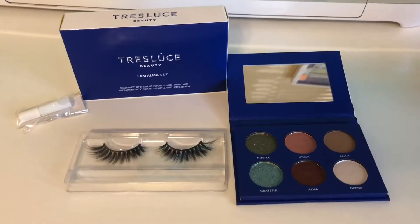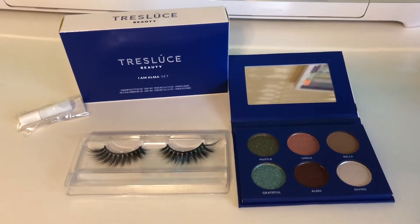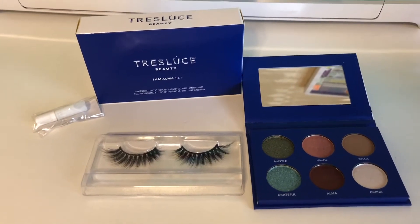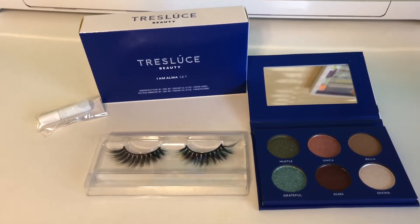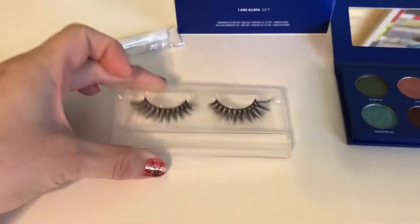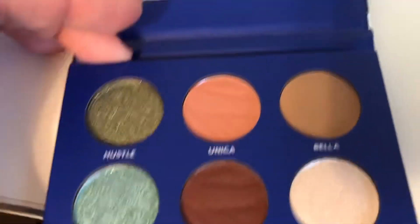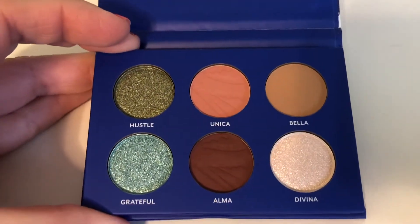Next is the Tres Luce Beauty I Am Alma set. This complete set includes everything you need for an eye-catching look. The I Am Alma palette features a combination of six matte and shimmer shades from the I Am shadow palette in a perfect on-the-go travel size. The set also includes a pair of beautiful vegan reusable lashes complimentary for every eye size, lash glue, and a mirror. The MSRP on this set is $25.